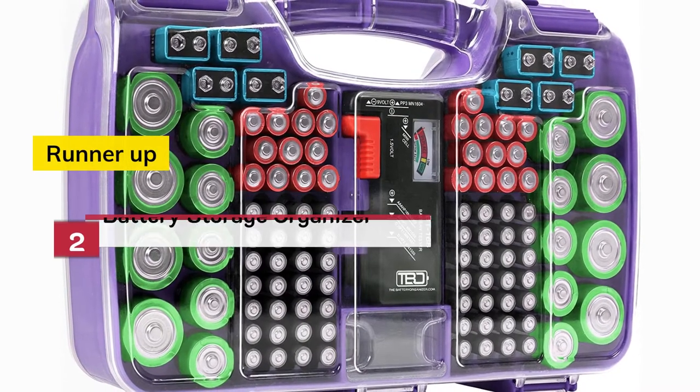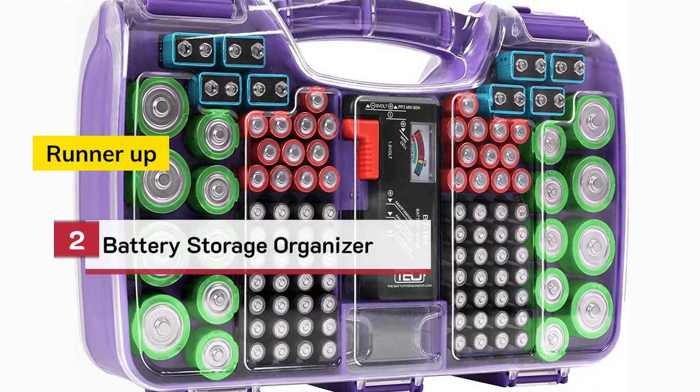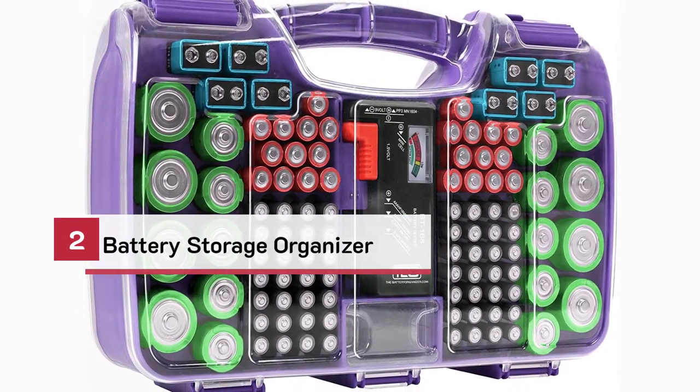Number 2. Runner-up. Battery Storage Organizer.